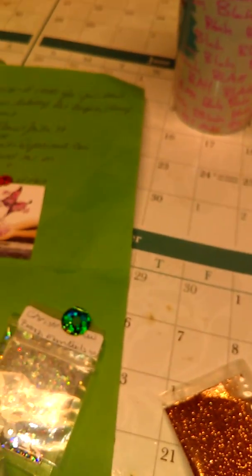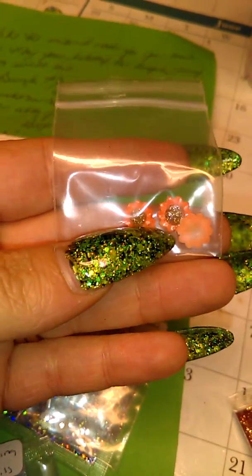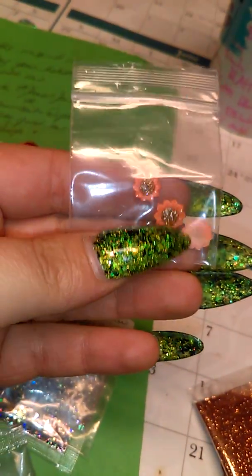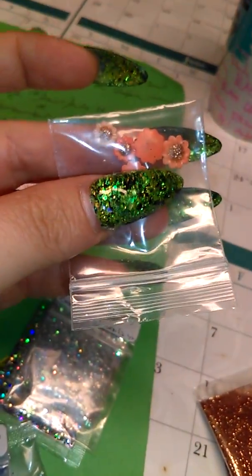The nail art for these was little flowers, which are super cute. I've never seen these before, so I'll have to ask where she got those.